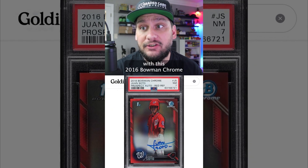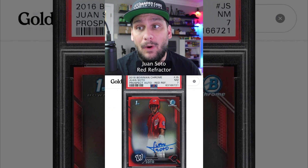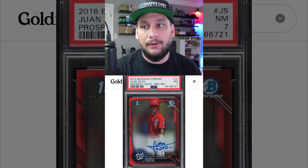Check out the Hanky Panky going on with this 2016 Bowman Chrome Juan Soto Red Refractor Rookie Card Auto.